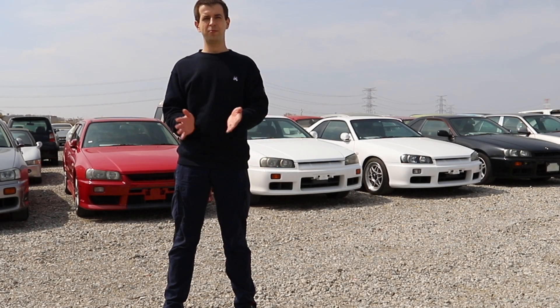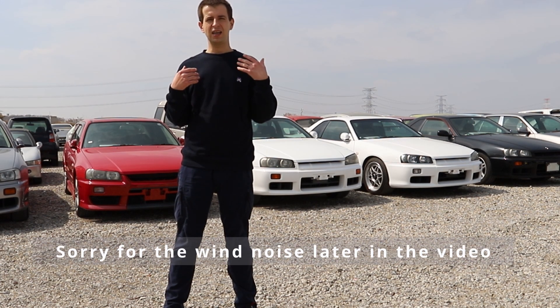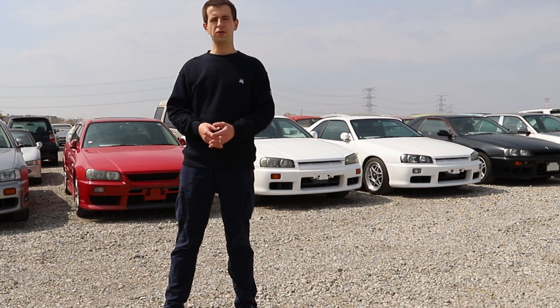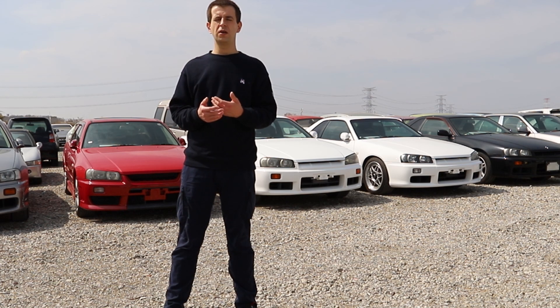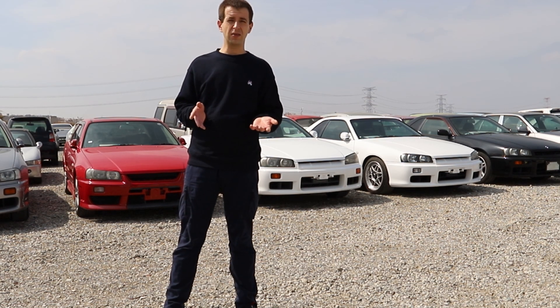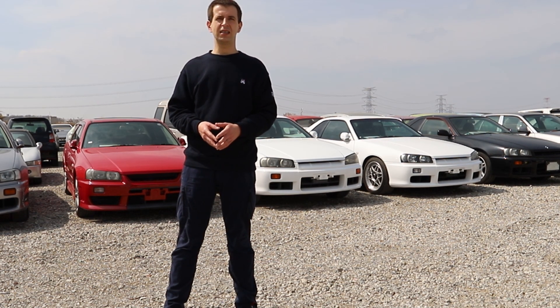Hi guys, Paul again here. It's been a week since our car sales page went online and we got a lot of questions from you. We plan to answer those later on, but first we just wanted to make sure that nobody's confused about the types of R34s we have for sale, because even though there are just a couple of different models, there's a lot of different specifications between them.